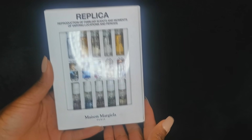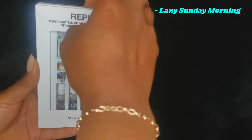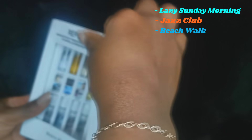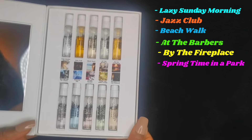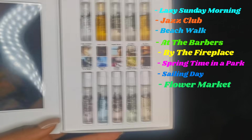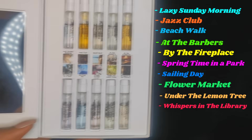There are 10 fragrances in this discovery set: Lazy Sunday Morning, Jazz Club, Beach Walk, At the Barber's, By the Fireplace, Springtime in a Park, Sailing Day, Flower Market, Under the Lemon Tree, and Whispers in the Library. I got the discovery kit about a week and a half ago, tested each one for sillage, longevity and all of that. Today I have them on blotters, and I'm going to start with Flower Market.